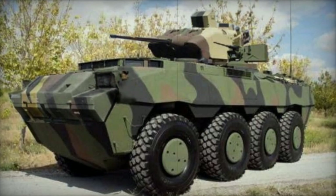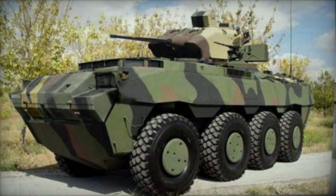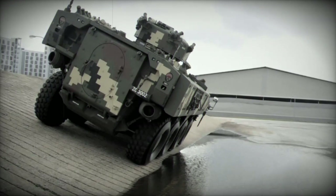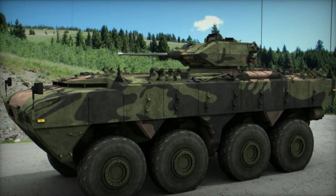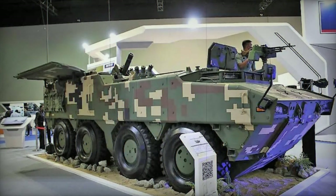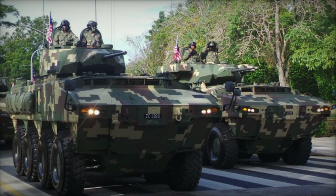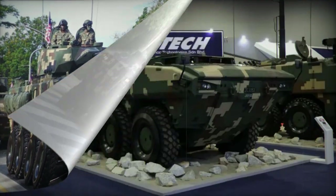The AV-8 wheeled armored personnel carrier was created by FNSS in Turkey to fulfill the requirements of the Malaysian army. Also known as the Jempita, it is based on the FNSS PARS 8x8 APC but adapted to meet specific Malaysian needs. In 2011, a prototype was presented for final approval, and subsequently Malaysia placed an order for 257 armored vehicles in 12 different configurations. Deliveries began in 2013, with a portion assembled within the country.